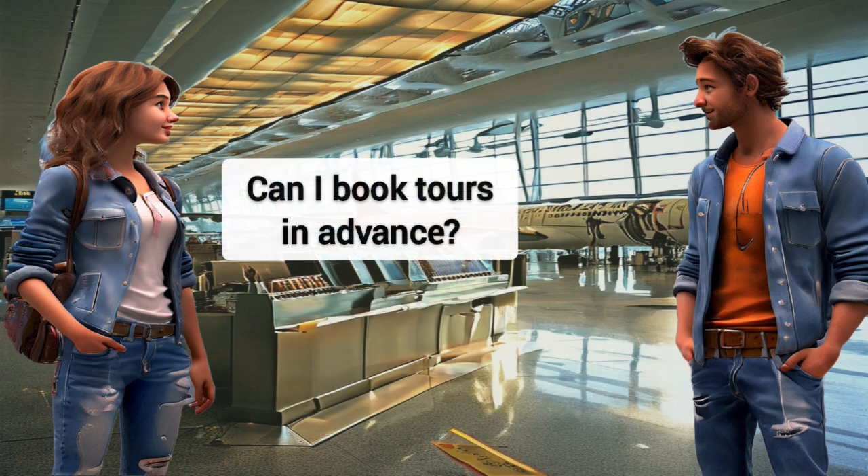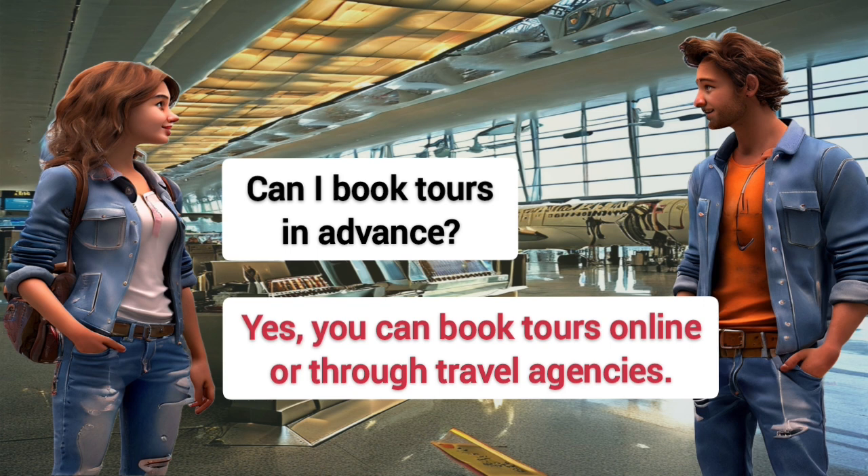Can I book tours in advance? Yes, you can book tours online or through travel agencies.